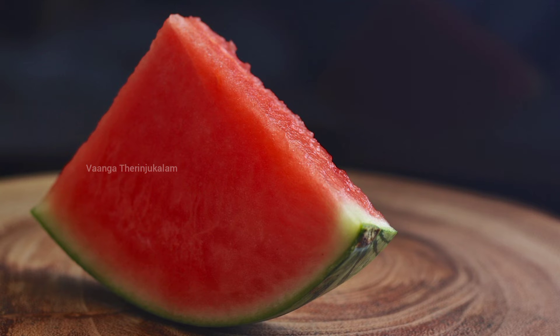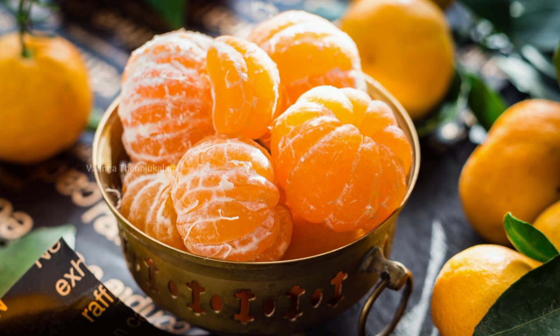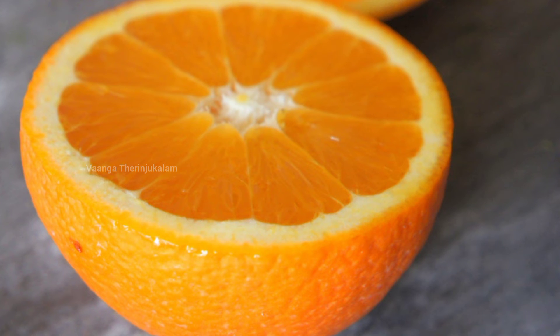The next one is Orange. Vitamin C is significant in orange. You can add orange juice in the pot. You can add potassium in the pot.